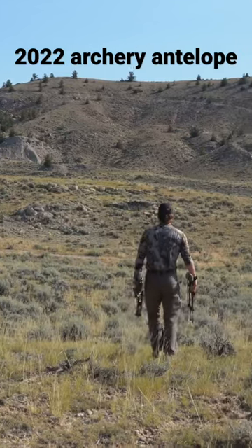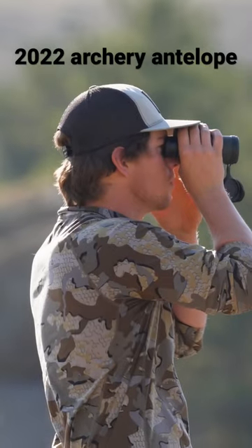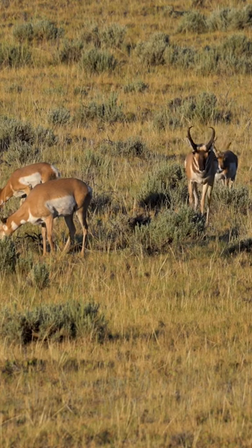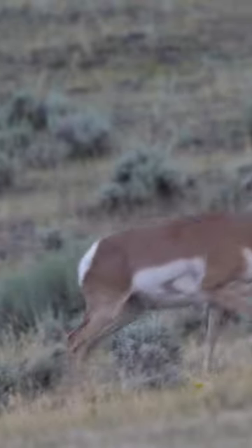Let's do another one of these hunt breakdowns. This is my 2022 archery antelope hunt — this is perhaps the hardest hunt I've ever done. Antelope have 300 degrees of vision, which makes them extremely hard to sneak up on, and their instinct is just to run at the slightest movement.